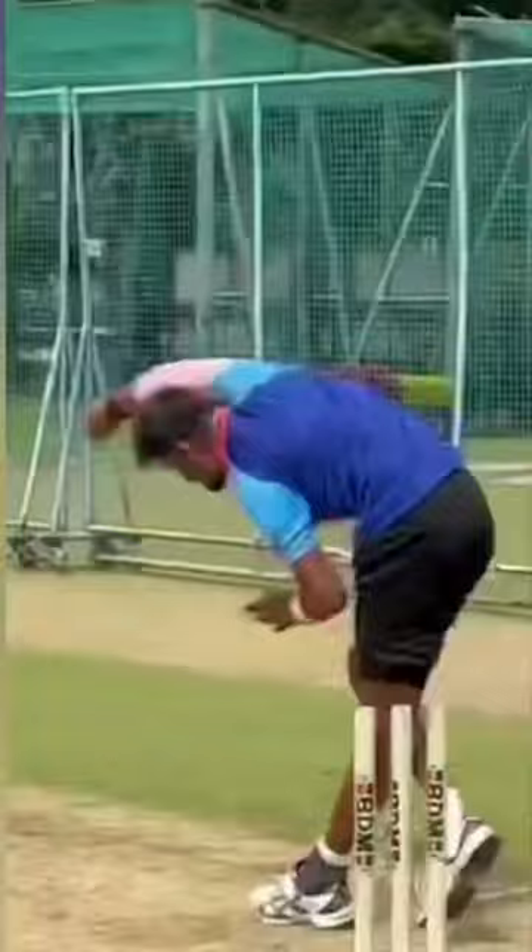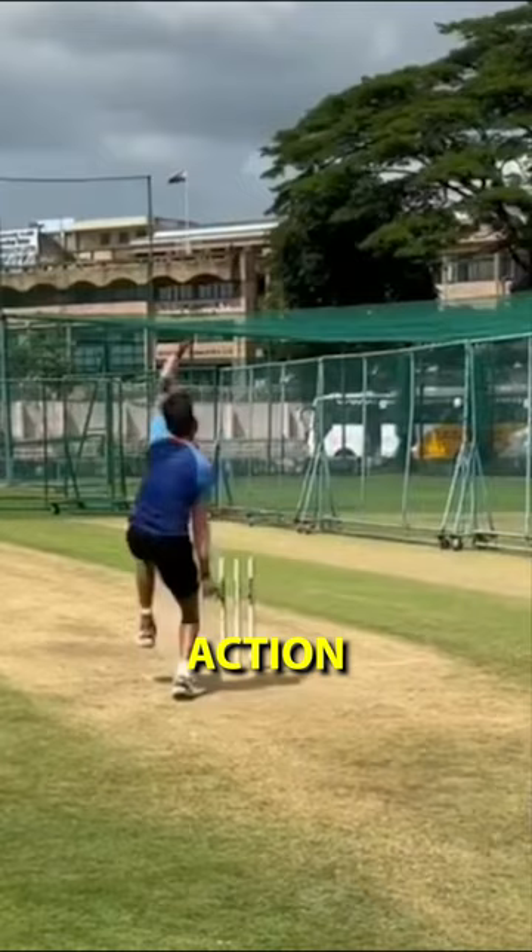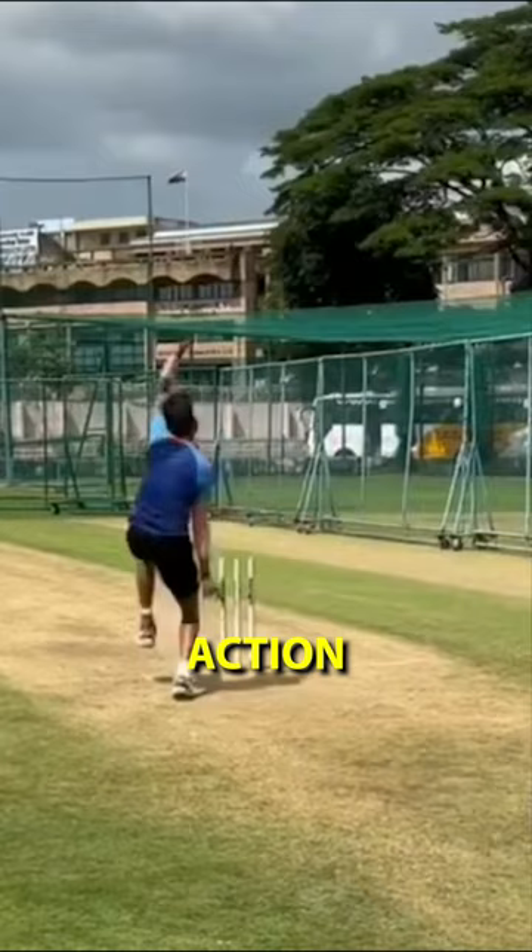Starting from his run-up, he has a stable and consistent stride pattern, which helps him take a smooth transition from his jump into his bowling action. And let me tell you, he has the smoothest action that I have ever seen.